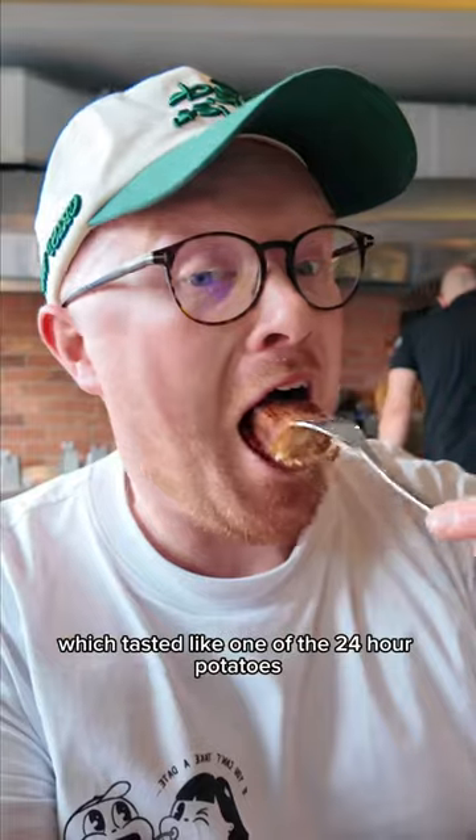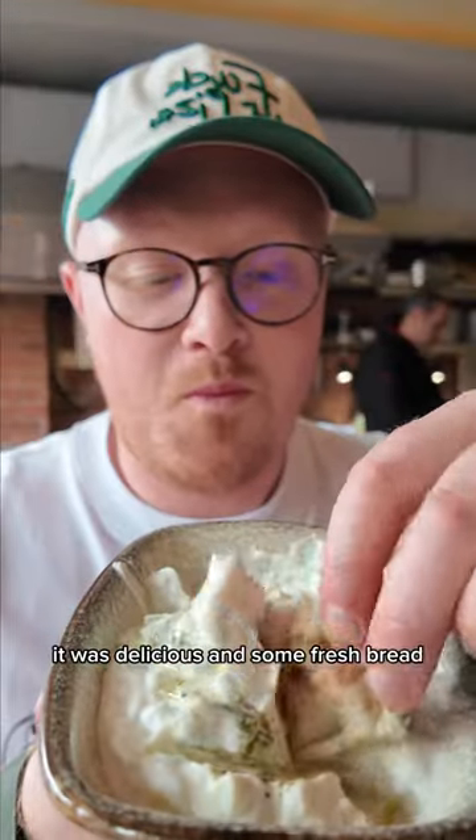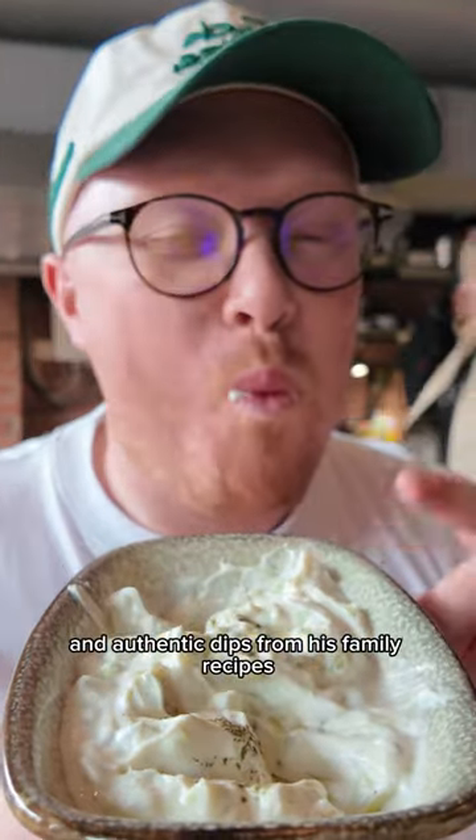To start, we tried this fried potato which tasted like one of the 24-hour potatoes. It was delicious with some fresh bread and authentic dips from his family recipes.